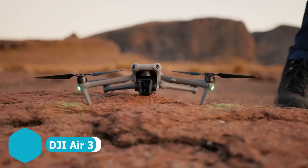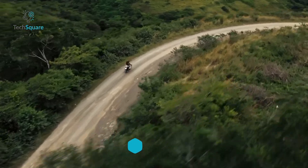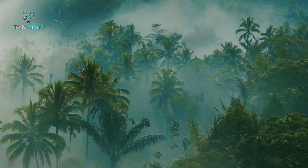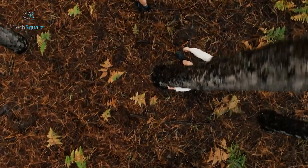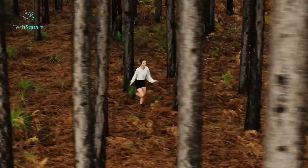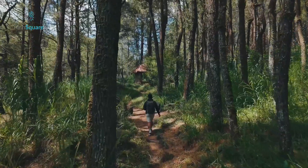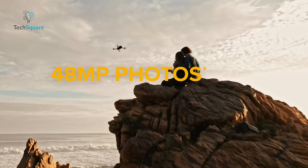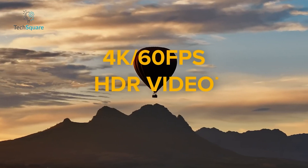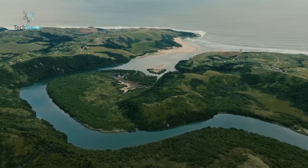Introducing the DJI Air 3, a powerhouse of creativity designed to elevate your photography game. With its dual cameras, this drone unlocks a world of possibilities, allowing you to capture breathtaking shots from unique perspectives, perfect for documenting your travel escapades in style. With omnidirectional obstacle sensing, the Air 3 ensures you can fly confidently even in the trickiest of environments — whether you're exploring dense forests or vast landscapes, this drone has your back. With the ability to snap impressive 48-megapixel photos and record stunning 4K/60fps HDR videos, every moment becomes a masterpiece bursting with vibrant colors and incredible detail.